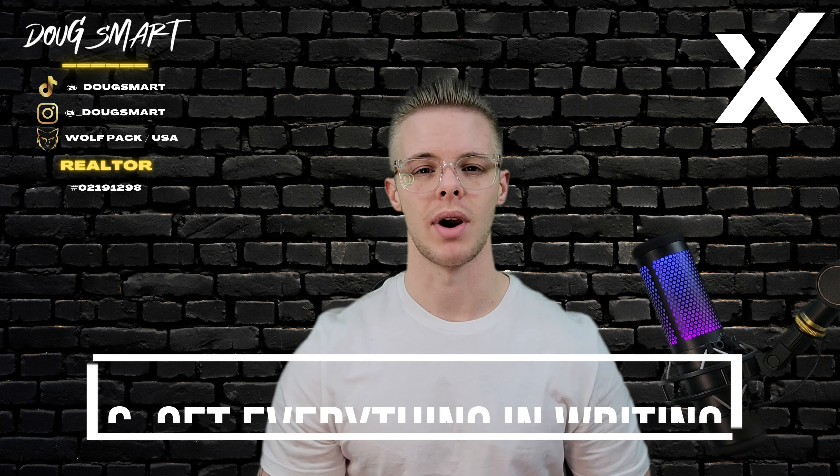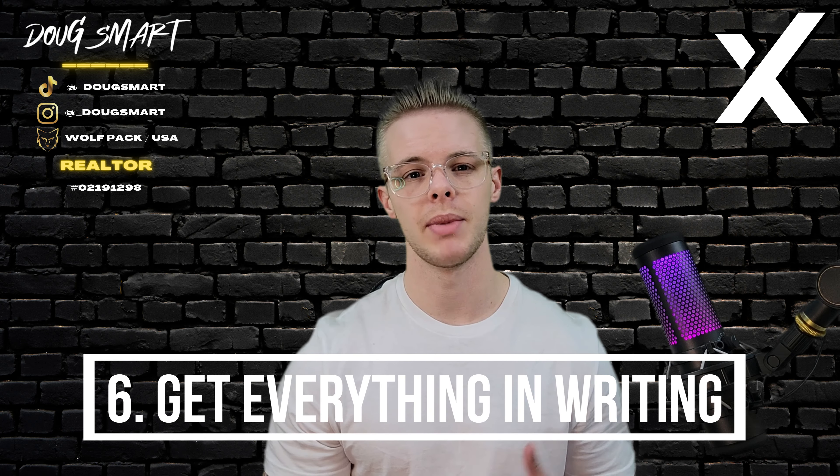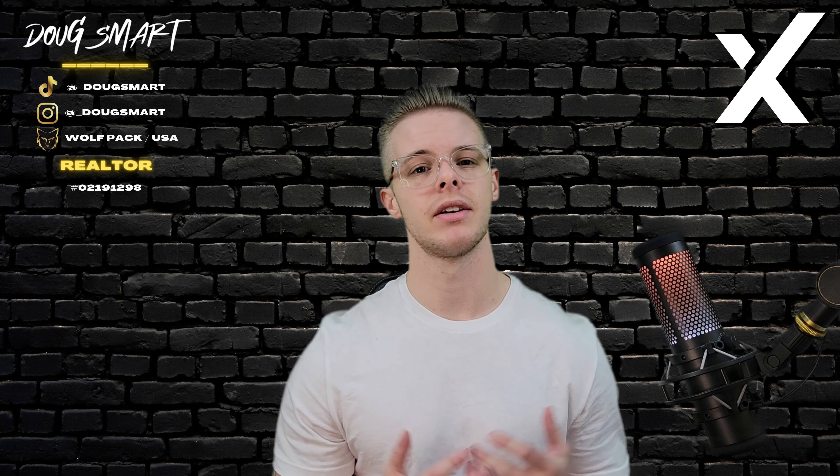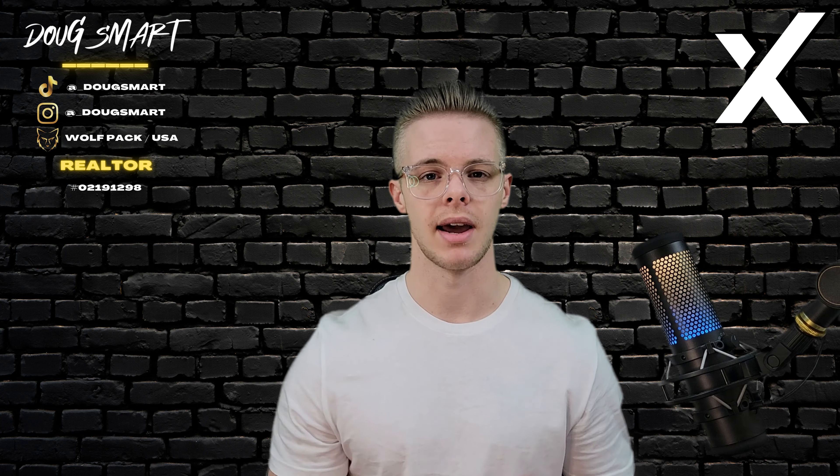Number six, get everything in writing. Once an agreement has been reached, make sure to get everything in writing and have all parties sign off on it. This will help avoid any confusion or misunderstandings down the line.